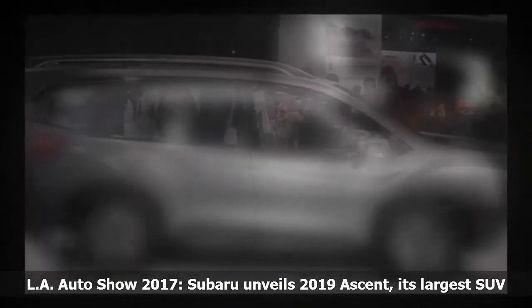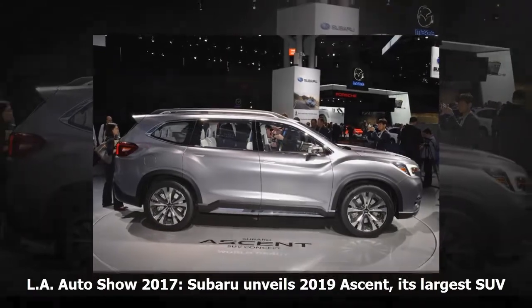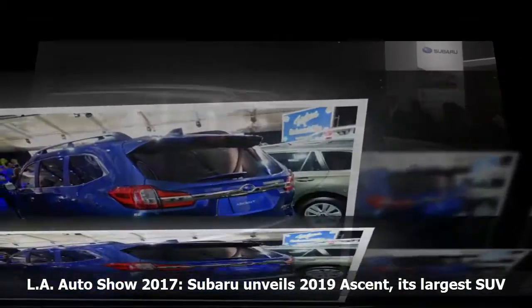Subaru is known for its smaller Outback and Forester SUVs, but now it wants to challenge Toyota, Honda and others in the market for larger, mid-size crossover SUVs.